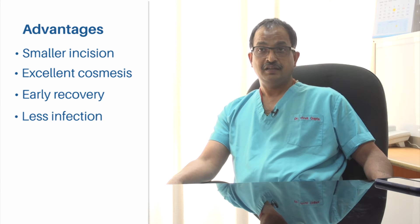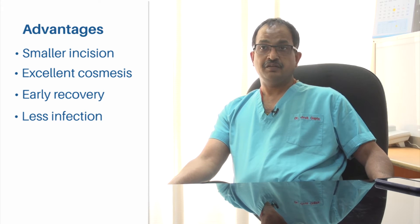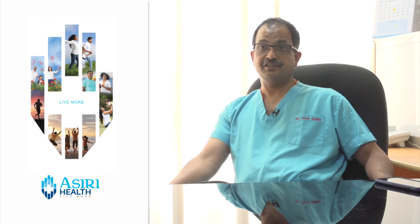The infection rate is almost zero, and respiratory complication and other complication rates are very low. Especially if you want to go back to work very soon, this is the ideal surgery to do.